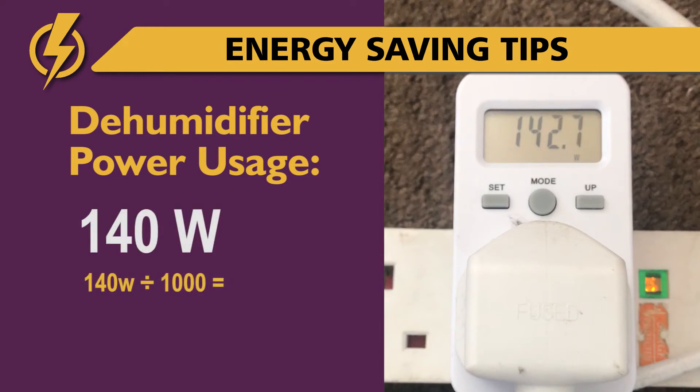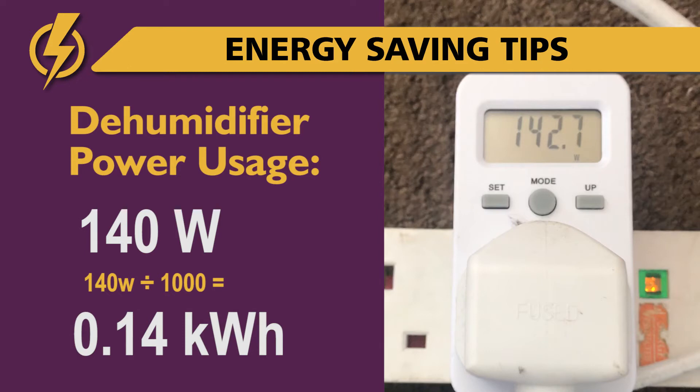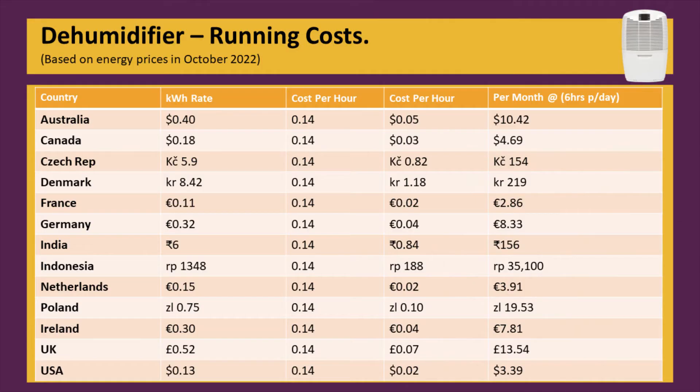Let's break that down to KWH — kilowatts per hour. The rates you see on this table are in local currency. We could only fit so many countries on the screen, so we've taken a handful of countries that regularly view this channel. KWH rates are based on average electricity rates charged by suppliers in each country at the time of making this video in 2022.